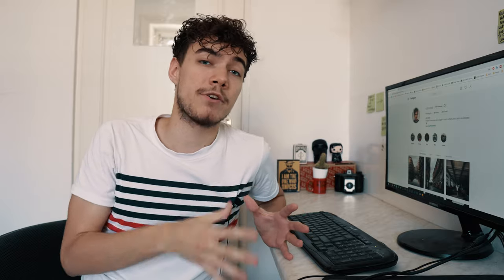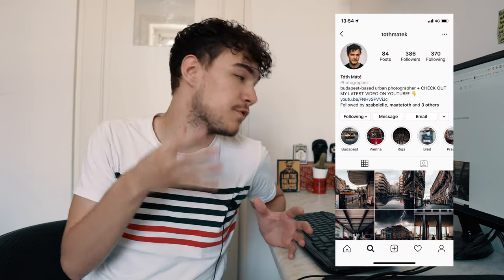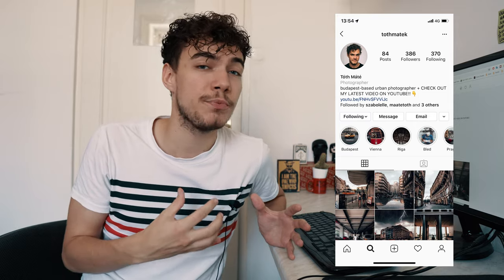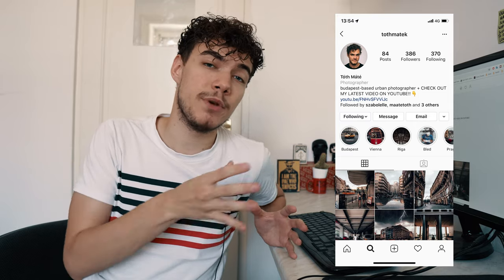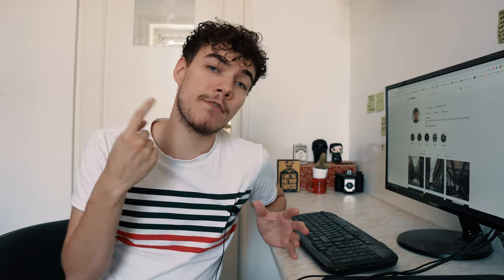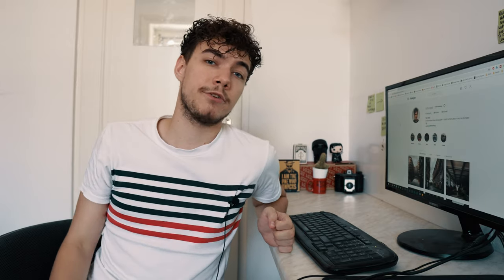Alright guys, thank you very much for watching. Those were my five tips on how to become better at photography faster and how to start taking better photos. If you're interested in my photography, check out my Instagram page — we can connect easily there. If you have any questions, just want to talk, or want to share your photos, hit me up on Instagram and I'll get back to you ASAP. Take a look around the channel — I have a bunch of videos already uploaded and a lot of content coming up, so you will not regret subscribing. I will see you very soon, and until then, peace.